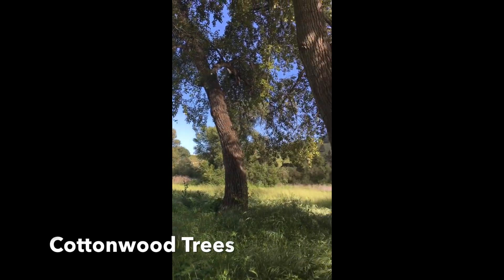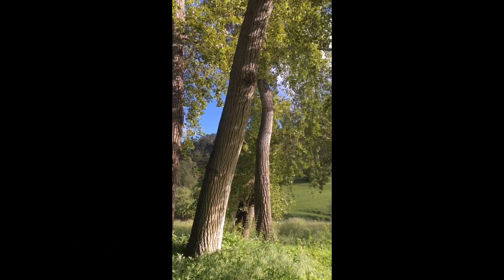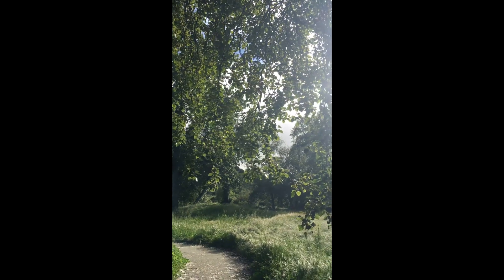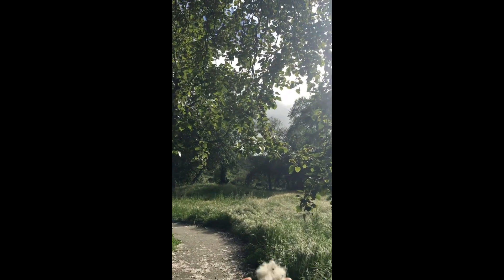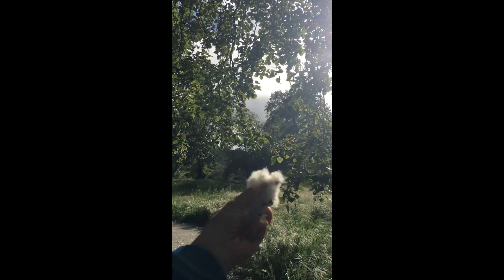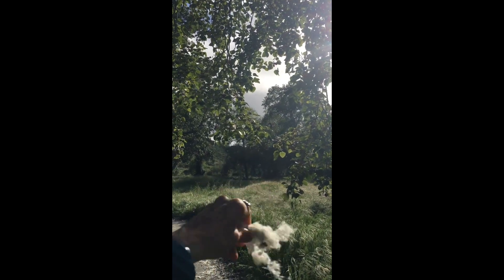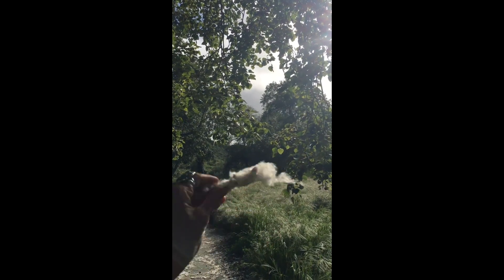These trees are called cottonwood trees, and you can see why — the pollen they release looks like these big bundles of cotton. Just look at that, that's all the pollen. It's just like, whew, going crazy.